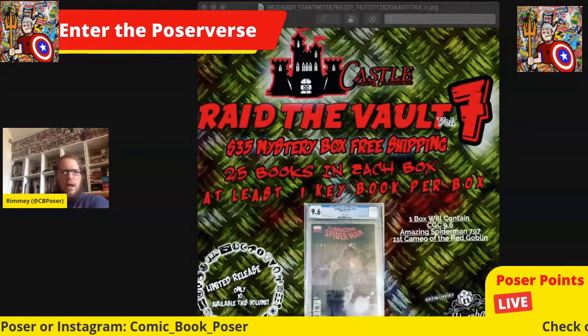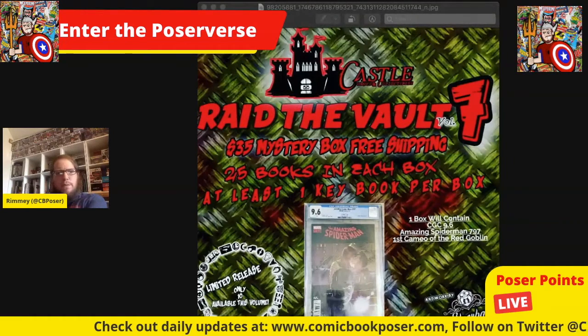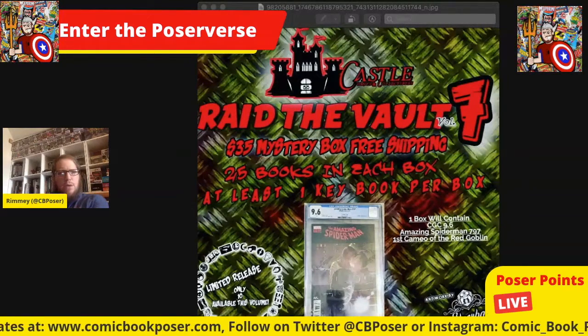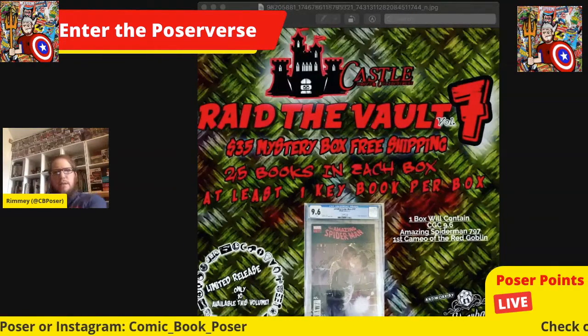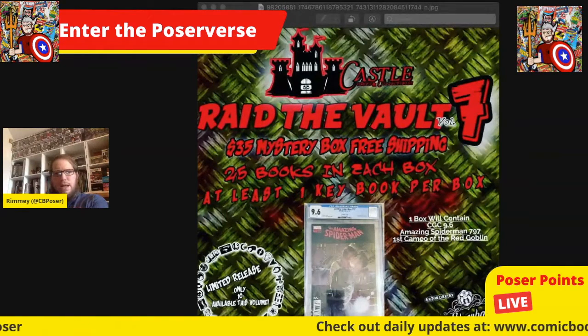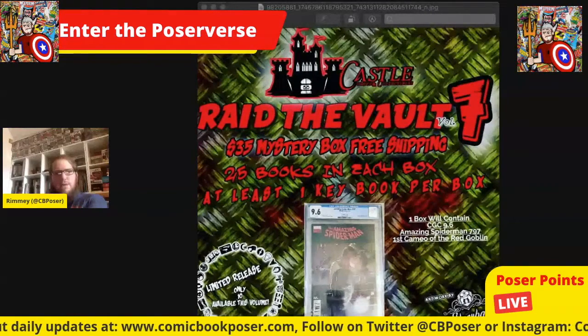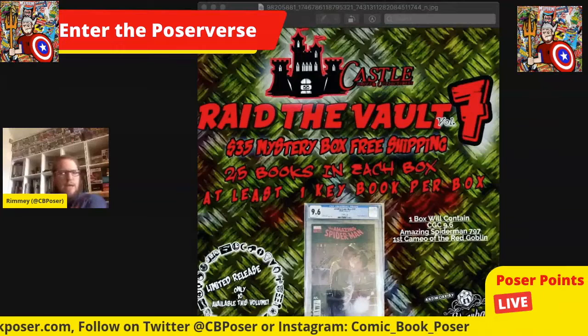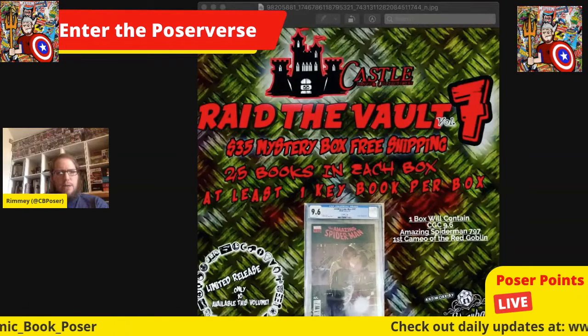I wanted to try box six but got in on box number seven. He calls the mystery boxes 'Raid the Vault.' It's a $35 mystery box which includes shipping, and you get 25 books with one key book per box and a chance at getting some kind of slab — in this case a CGC 9.6 of Amazing Spider-Man 797, the first cameo of the Red Goblin.